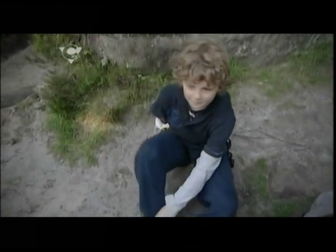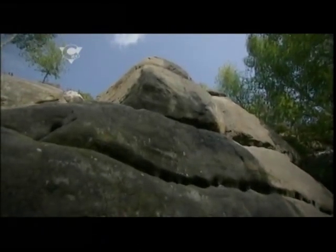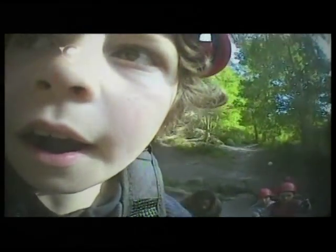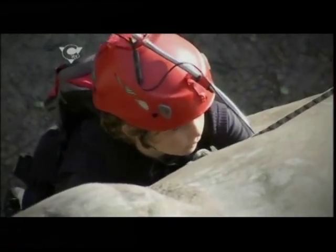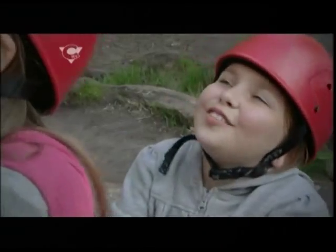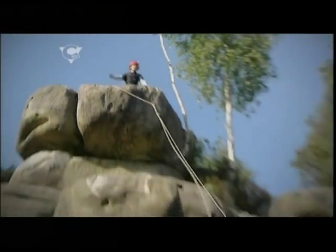First up is Mikey. None of our Skillseekers has ever tackled climbing a rock face before. He's quite nervous, but I think I'm going to do it. Don't know how I'm going to do this. Go on, Mikey — watch your hand. That's it, that's it, you're doing it. He's made it! He's made it! Well done, Mikey.